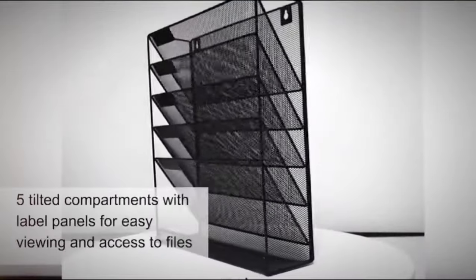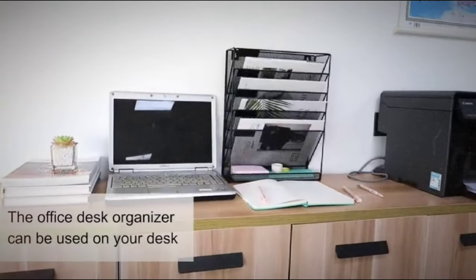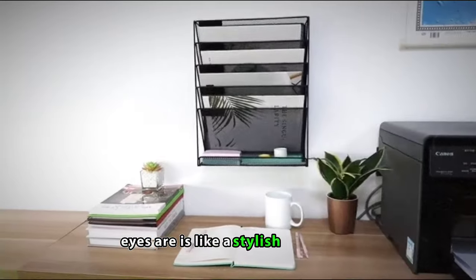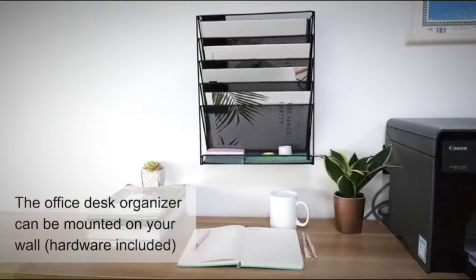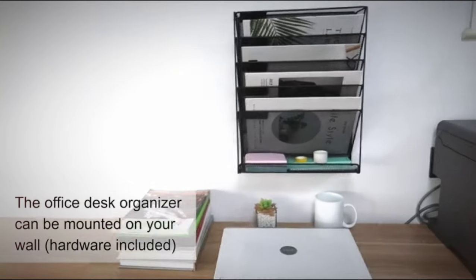Desk File Organizer Mesh 5-Tier. Visualize a tall tower, not of blocks, but of organization for your papers. The organizer is like a stylish skyscraper with its 5-tier design. Crafted in smooth mesh material, it's not just useful, it's a treat for the eyes.